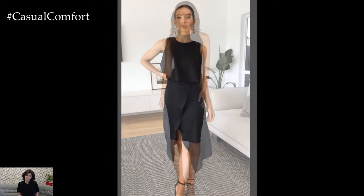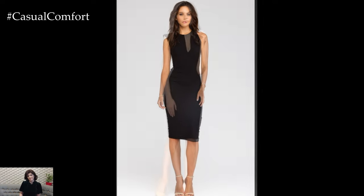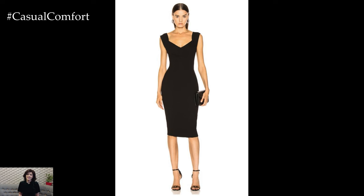The beauty of the LBD lies in its simplicity. Pair it with a statement necklace and heels for a night out, or throw on a blazer and flats for a chic office look. The LBD is a blank canvas that allows you to express your style while maintaining an air of sophistication.